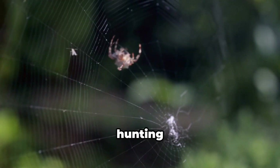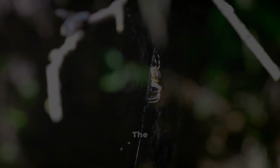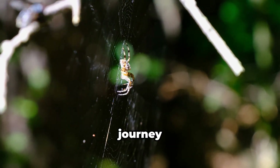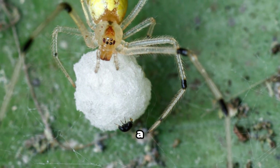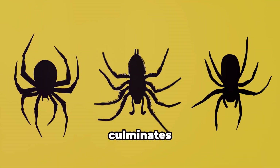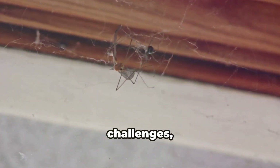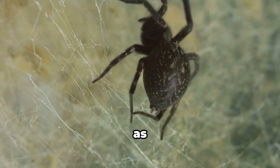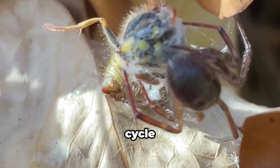It is a creature of remarkable hunting prowess, weaving intricate webs to ensnare its prey. The life cycle of the black widow spider is a fascinating journey of metamorphosis and survival. It begins with hundreds of tiny eggs encased in a silken nursery and culminates in the emergence of skilled predators. Each stage is fraught with challenges — a balance between growth and survival.